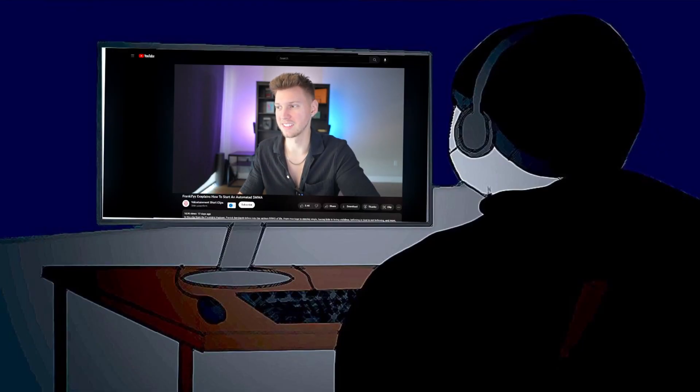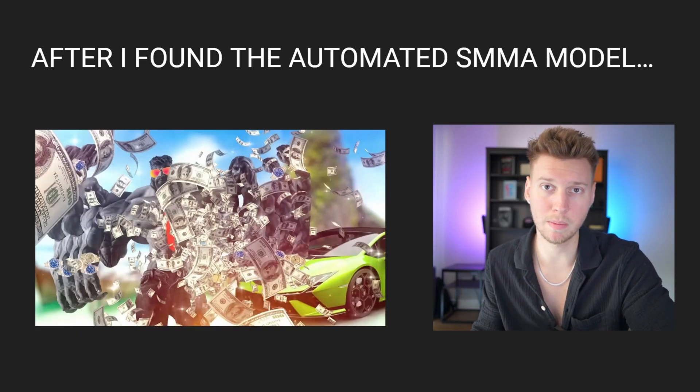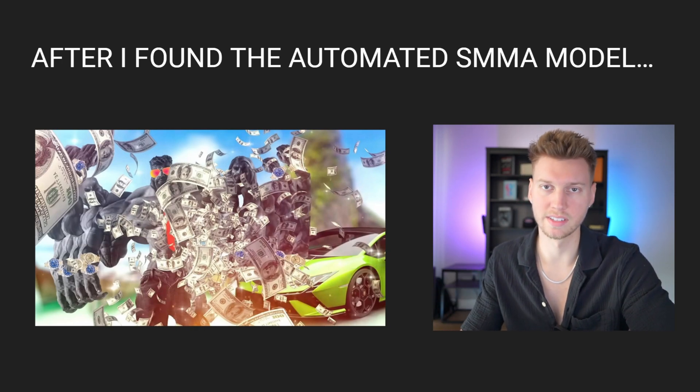Coming across this video is probably one of the best things that your YouTube homepage has recommended to you. I always knew the SMMA model was a great online business model because it worked for other people and it was a great way to start generating an online income, but it honestly felt outdated and every day felt like an uphill battle. There was a span of over six months where I was constantly in this loop. When I came across this system to automate my processes, I immediately felt like I hit the jackpot and everything for my business has flowed seamlessly ever since.